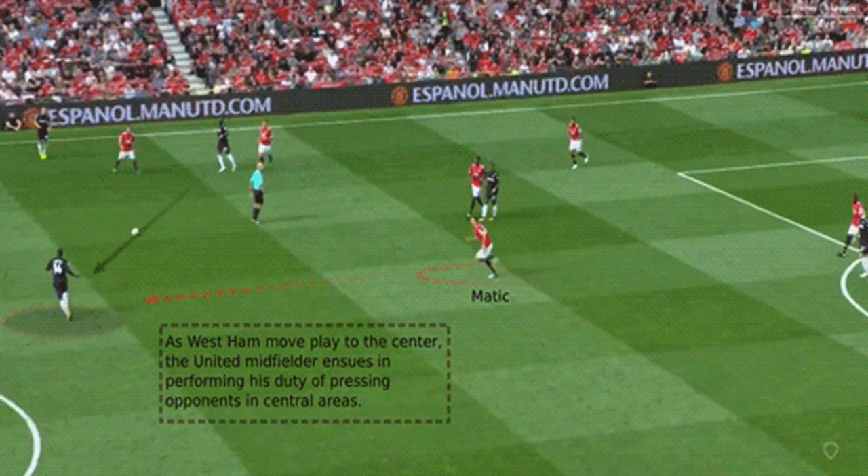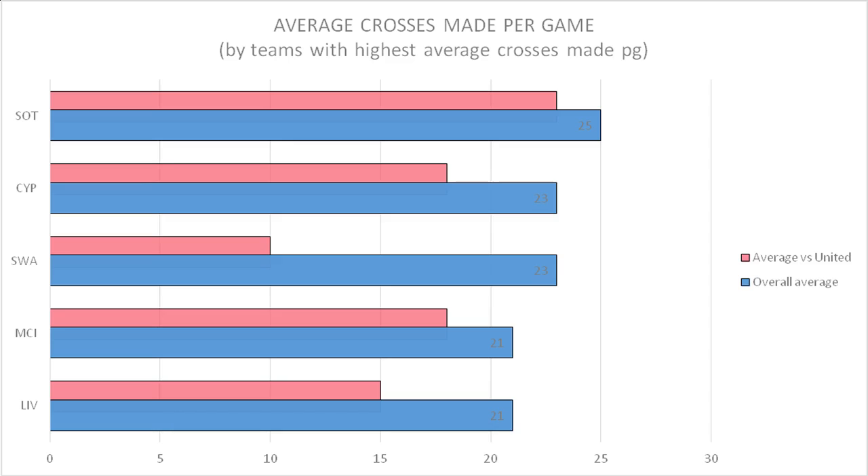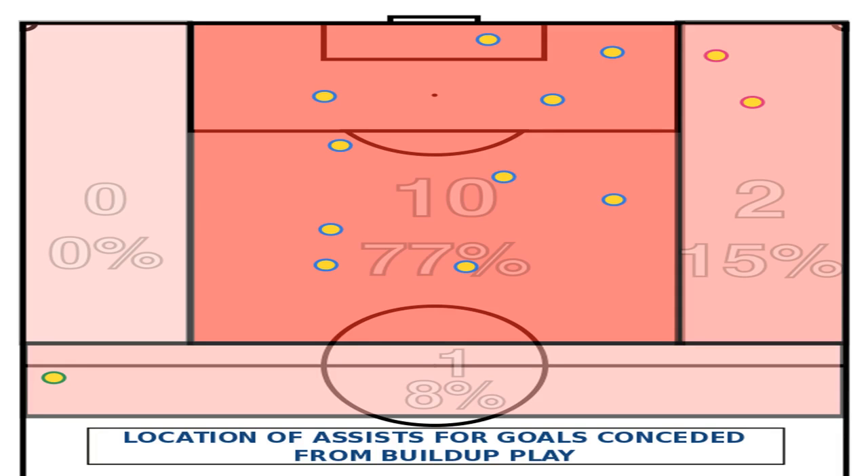Note: over half the goals (54%) conceded solely from open play build-up by United in the league were assisted from central areas. Close to 78% of build-up play goals assisted from outside the box by the opposition were from passes through central areas. All goals conceded from crosses and pull-backs from wide areas came from United's left side of defence.